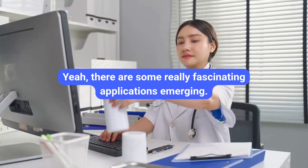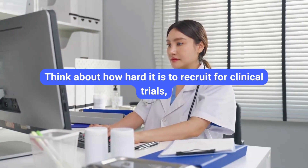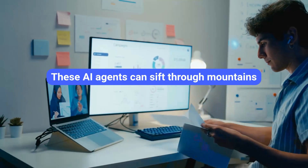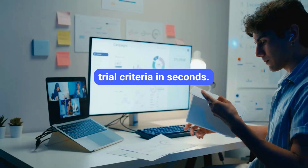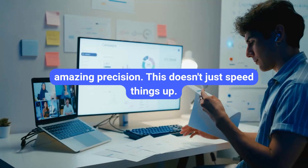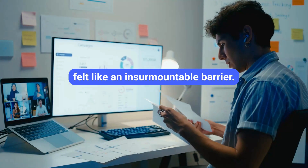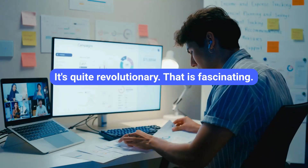One incredibly impactful application is AI-driven clinical trial matching. Think about how hard it is to recruit for clinical trials, especially for rare diseases — it takes ages and costs a fortune. These AI agents can sift through mountains of anonymized patient records and complex trial criteria in seconds, identifying potentially suitable candidates with amazing precision. This doesn't just speed things up; it makes some trials possible that just wouldn't have been before. It's democratizing research, especially for rare diseases — quite revolutionary.